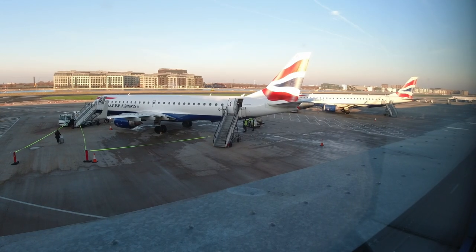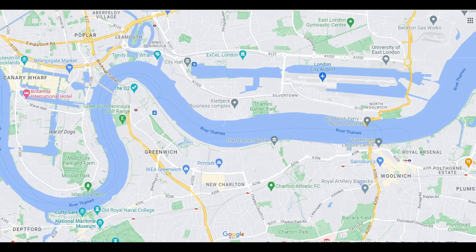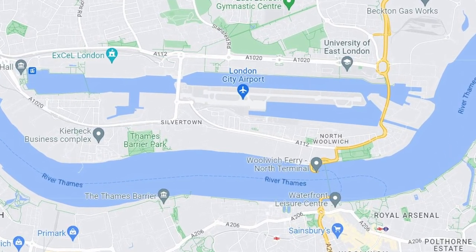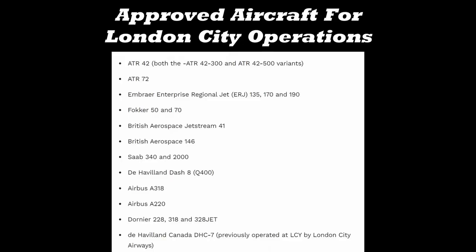One thing City Airport is good for is plane spotting, even if the range of planes on display is a little narrow. The runway is slap bang in the middle of East London, so the airport operates under a number of constraints which balance the needs of the airport with the needs of local residents. Only planes that can achieve a 5.5-degree approach and operate within strict noise limitations can fly here, which limits aircraft to those on a specific list.